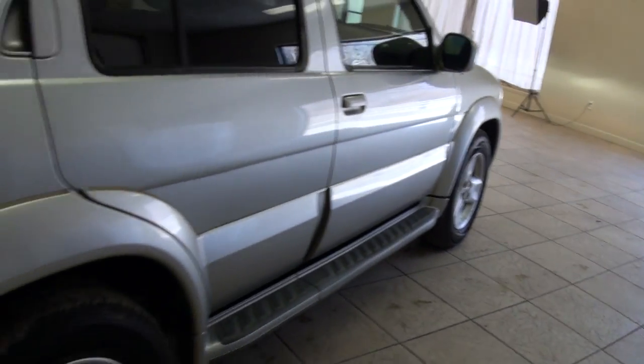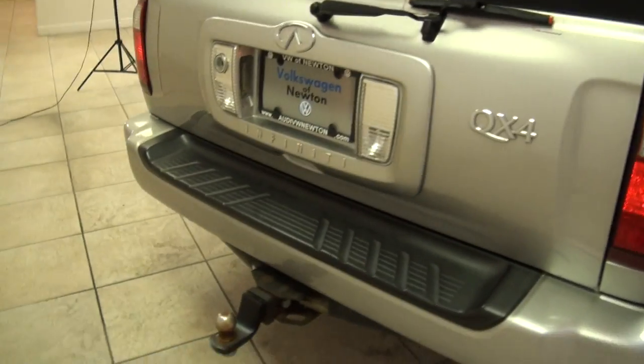And actually the factory carpet is in the rear too, I'll show you that in a second. Leather is in phenomenal shape — love the black. Also has a trailer hitch.